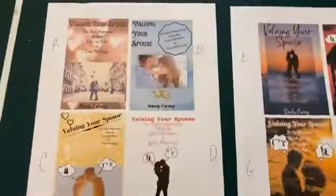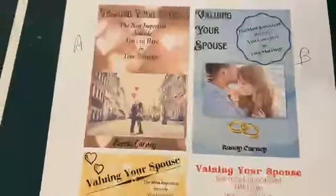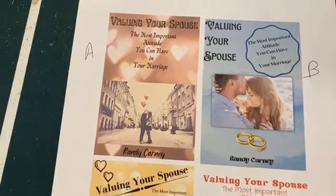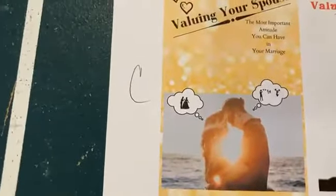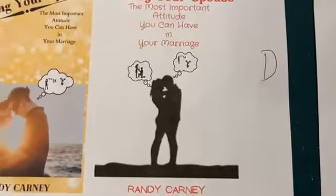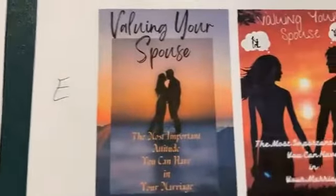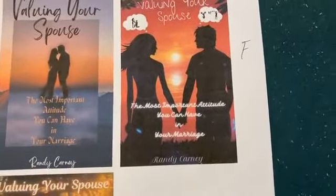Let me show you the covers. They're laid out on the ping-pong table. You'll notice that we have them designated by A, B, C, D, E, F, and G.